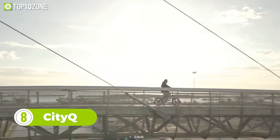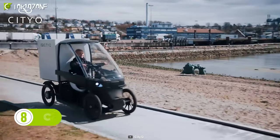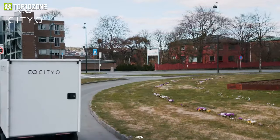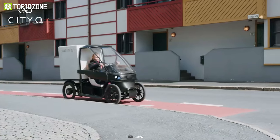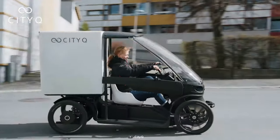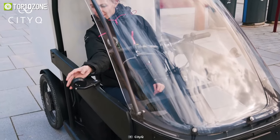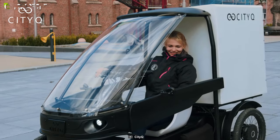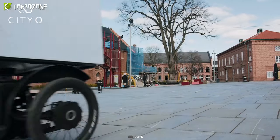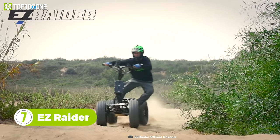Do you want to cycle year-round but harsh weather, terrain, and luggage limitations won't let you? Here's the City Q. It may look like a car, but it's not much larger than a cargo bike. It's capable of transporting children safely and carrying additional luggage. Developed for daily urban commuting, it can be driven on a car or bike lane and is highly customizable. In short, the City Q is an e-bike with car-like capabilities and comfort.